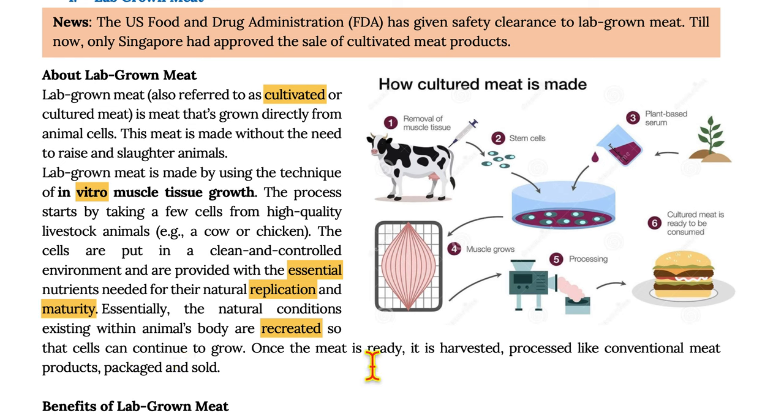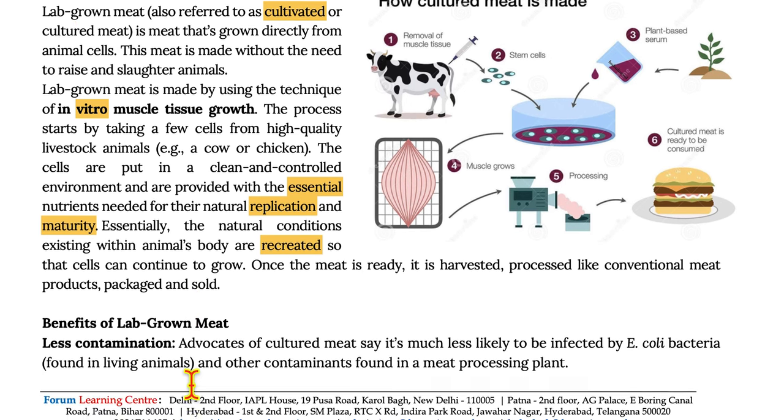Once the meat is ready, it is harvested and processed like conventional meat products, packaged and sold.